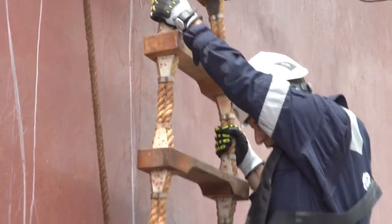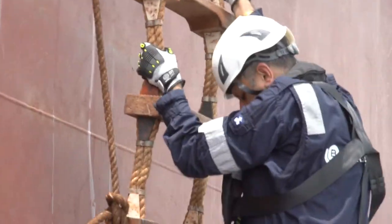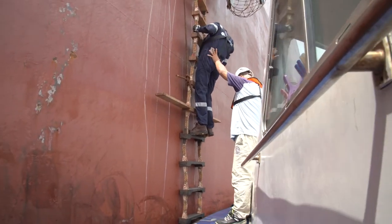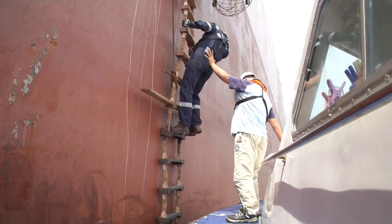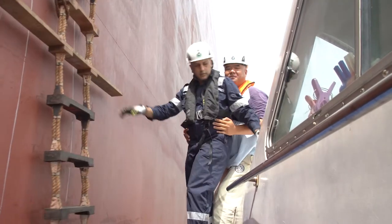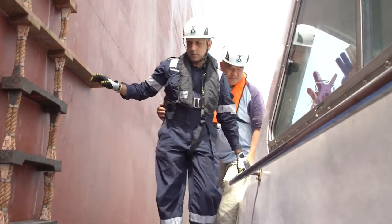As you get nearer to the bottom, listen closely to the instructions from the launch master or the assistant. They will instruct you when it is safe to transfer. When you receive the command, get onto the launch only when it is about the same level as the ladder. Proceed to let go of the ladder and place one foot onto the deck of the launch. At the same time, reach for the handrail.